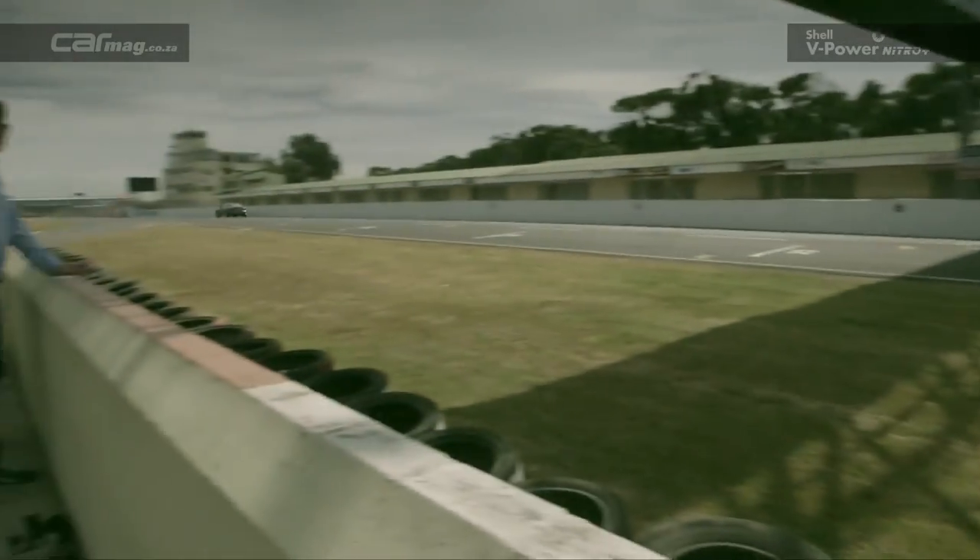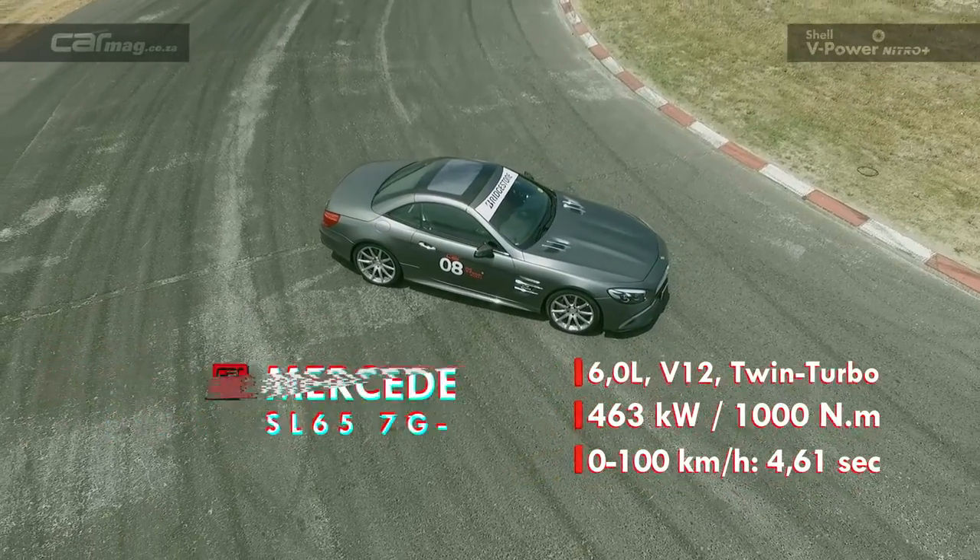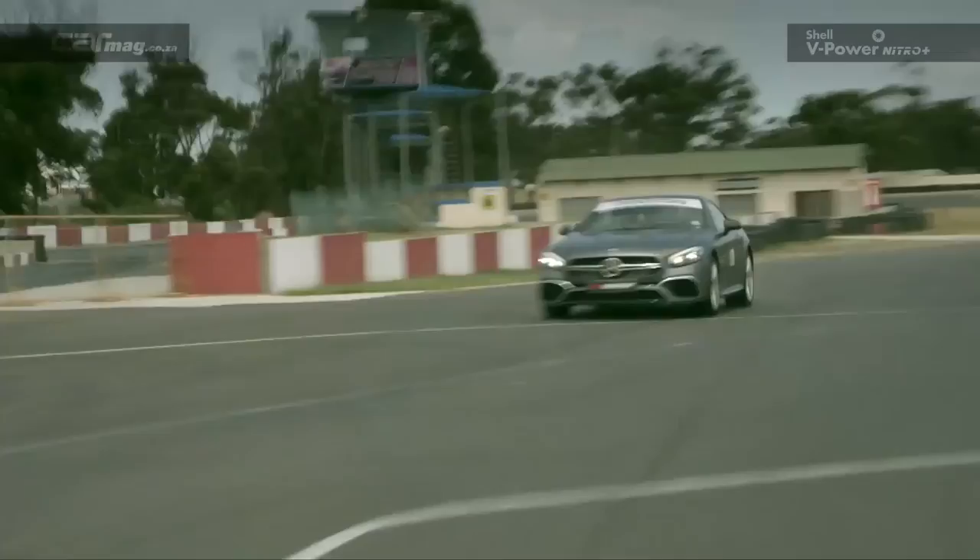Amazing engine, amazing brakes. It's a bit heavy, you know. I think maybe this might be the car I'd like the most out of all these cars.